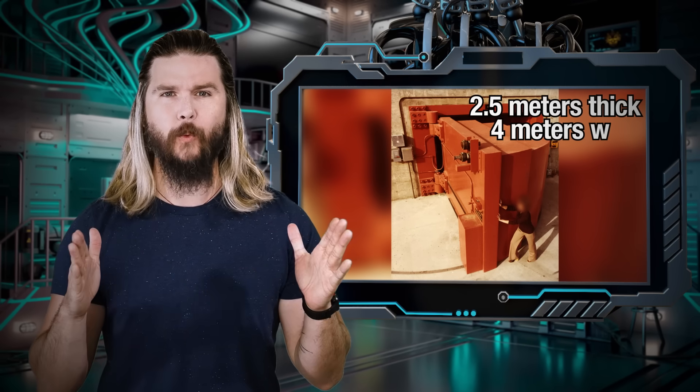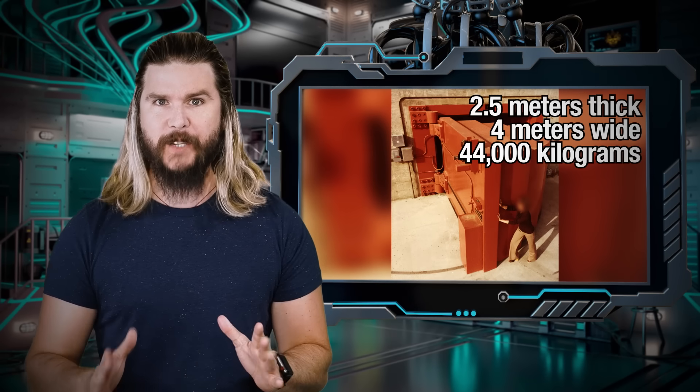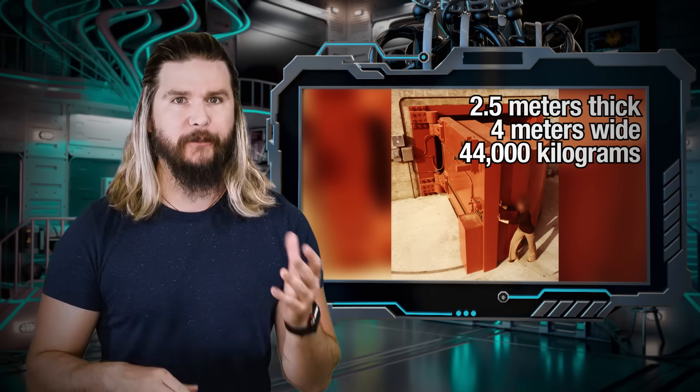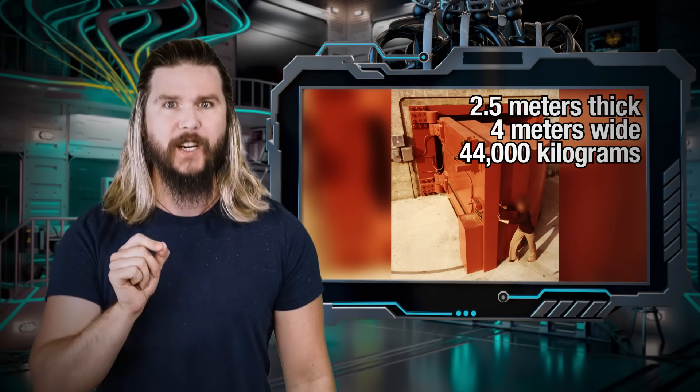This door, located at the Lawrence Livermore National Laboratory, is an absolute monstrosity of specialized concrete and steel — 8 feet thick, 12 feet wide, almost 100,000 pounds. It's half the mass of a blue whale in just a fraction of the space. And unlike a vault door or blast door, this door in particular was more of a shield.